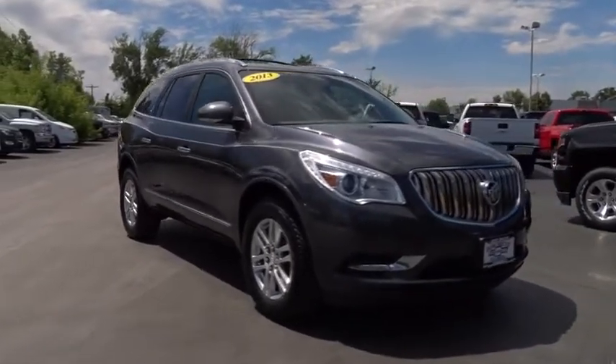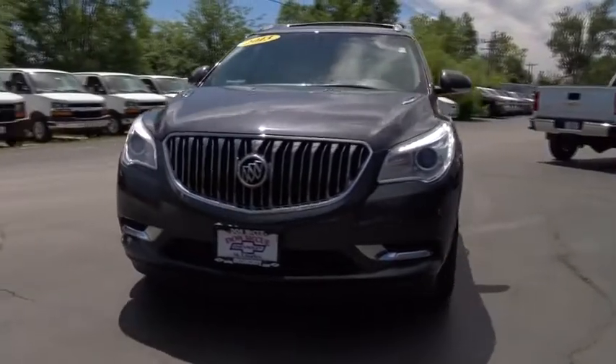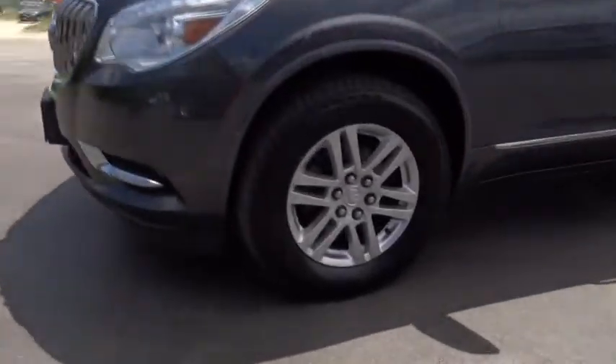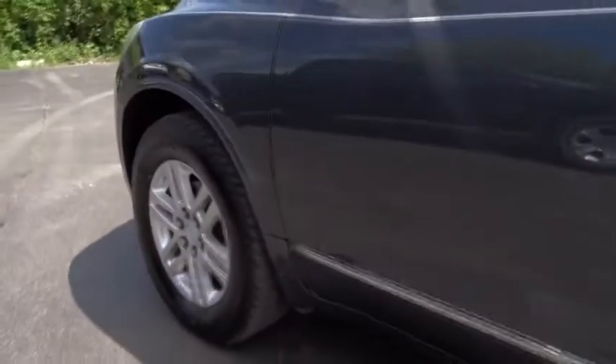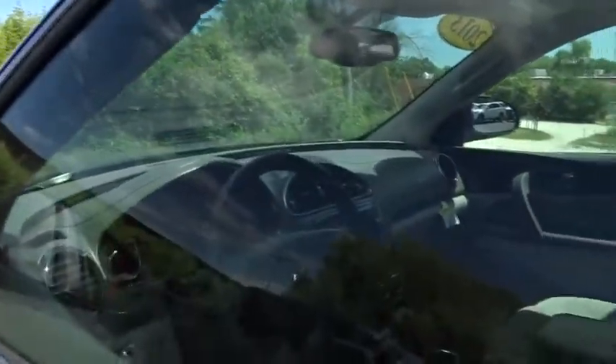The 2013 Buick Enclave. The Enclave offers three rows of seats standard, with seating for up to eight passengers. Not only is it roomy and stylish, but Buick really did its homework on this vehicle — they did not cut any corners. This vehicle has less than 60,000 miles.